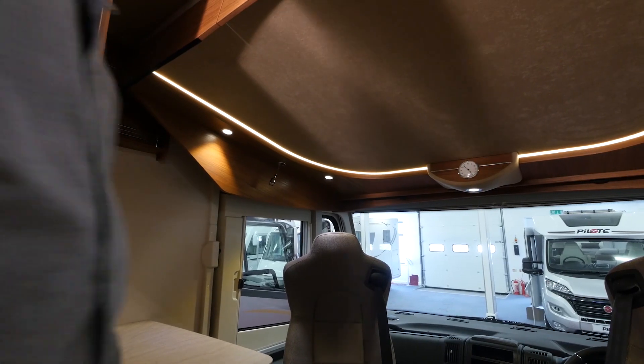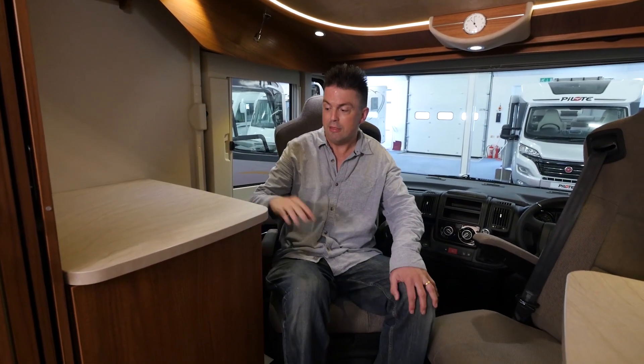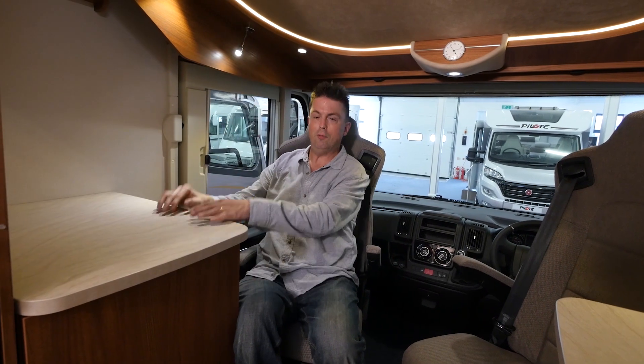The other kind of flexibility this van offers is in the layout. Once you've swivelled these reclining cab seats around there's another seating area here that would easily do for adults. You can have a cup of coffee here, or perhaps even work — because obviously you do need to raise money to buy a van this expensive. There's a space where you could easily put a laptop, and there's even a light to help you see what you're doing.